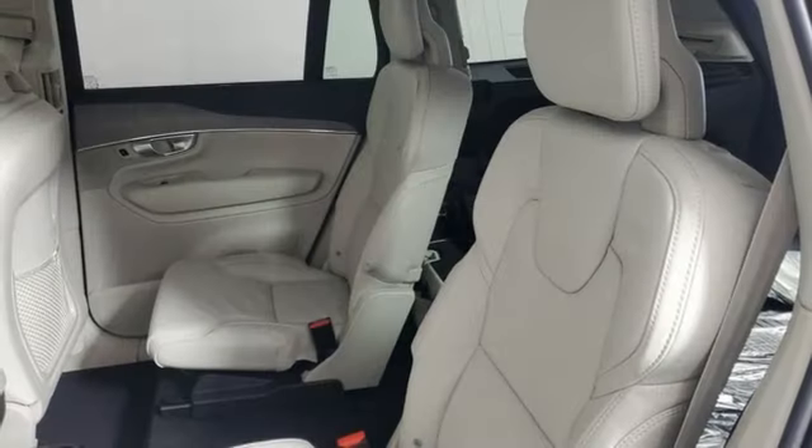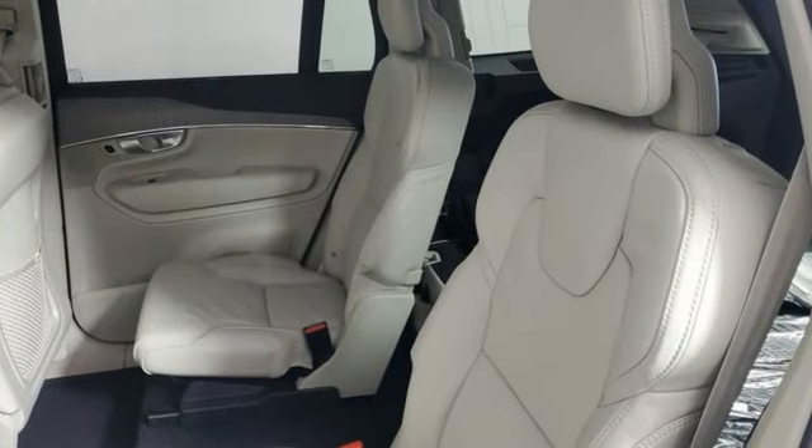Volvo is Latin for "It Rolls," but across the world today, Volvo means safety.